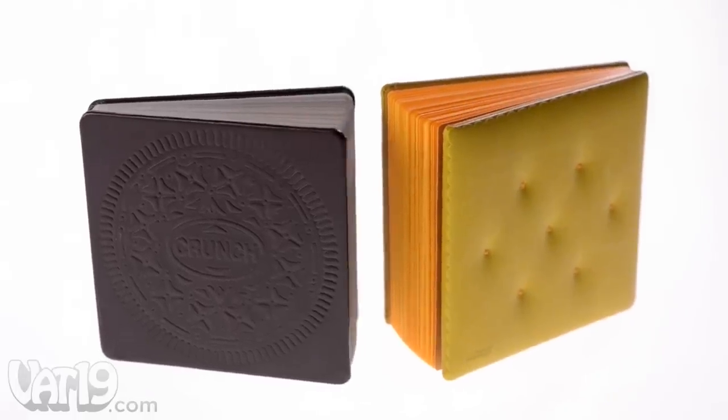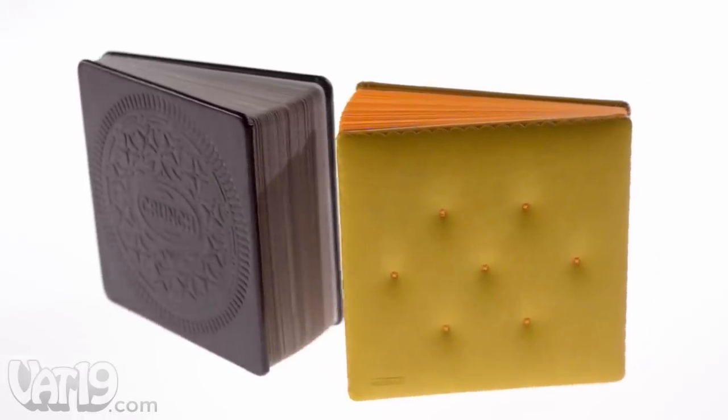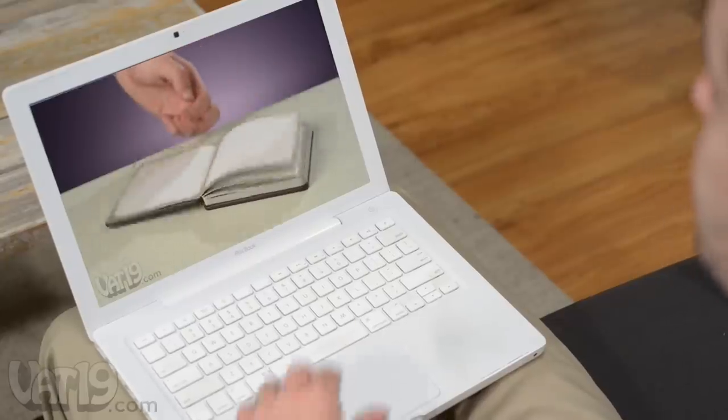Feast your eyes on Snack Treat Notebooks — writing pads that look like tantalizing treats. Choose giant cheddar cheese crackers or oversized chocolate wafers.